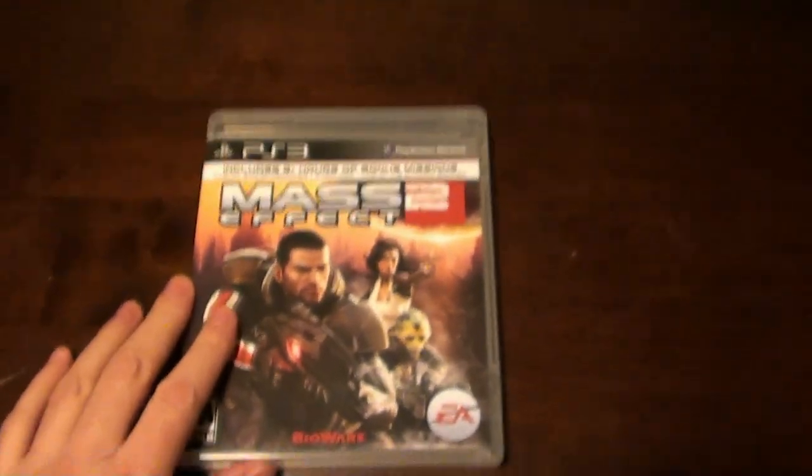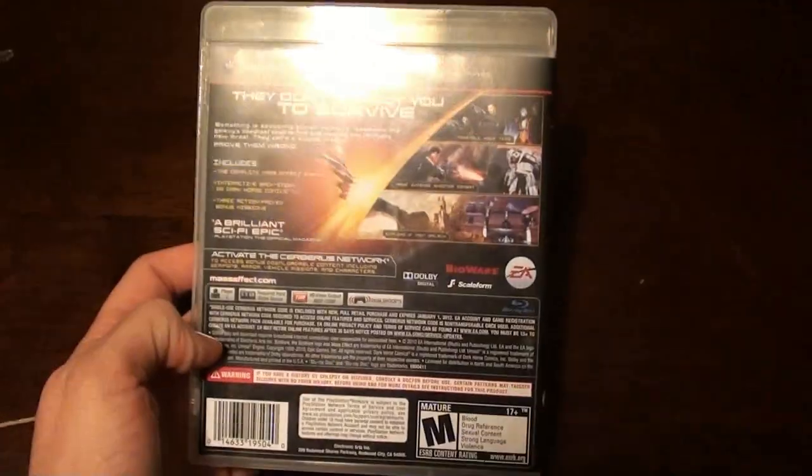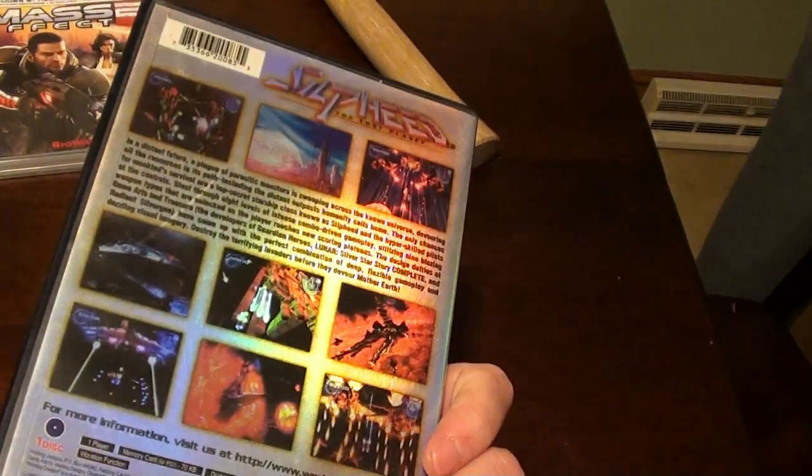First off, PS3 — I picked up Mass Effect 2. Awesome game, really enjoying it a lot. Also picked up Selfie, an awesome Working Designs game. If you like shoot-em-ups, it's a pretty fun game.